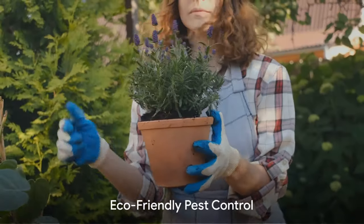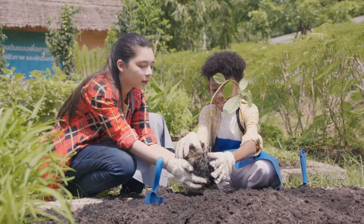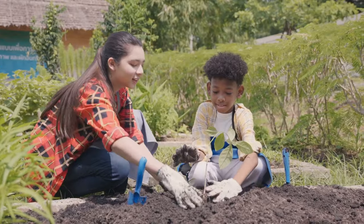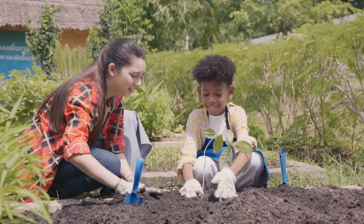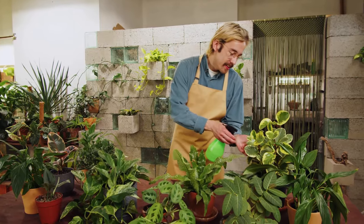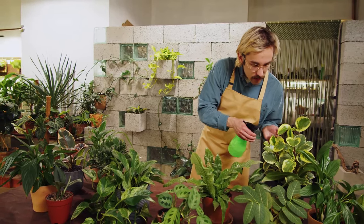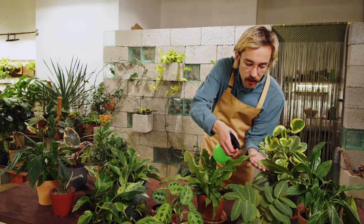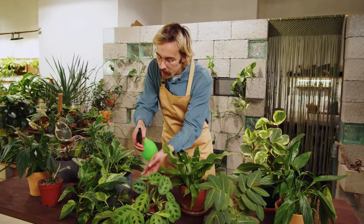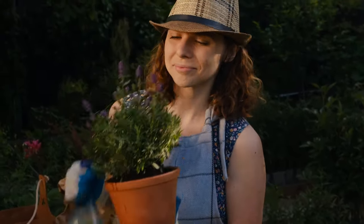Pests can often turn into a significant issue, but using chemical pesticides might harm beneficial insects, disrupting the ecosystem. However, eco-friendly alternatives are available. A great solution is the introduction of beneficial insects to your garden. First, identify the specific pests causing problems in your garden. Next, find out which insects are these pests' natural predators. Then purchase these beneficial insects from a trusted source and introduce them to your garden. Over time, they will help control the pest population.